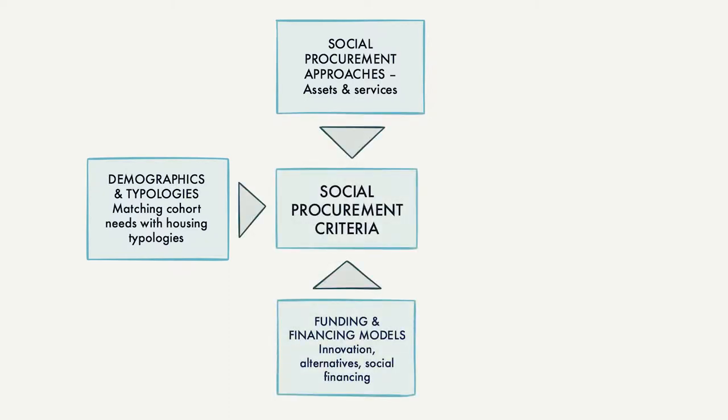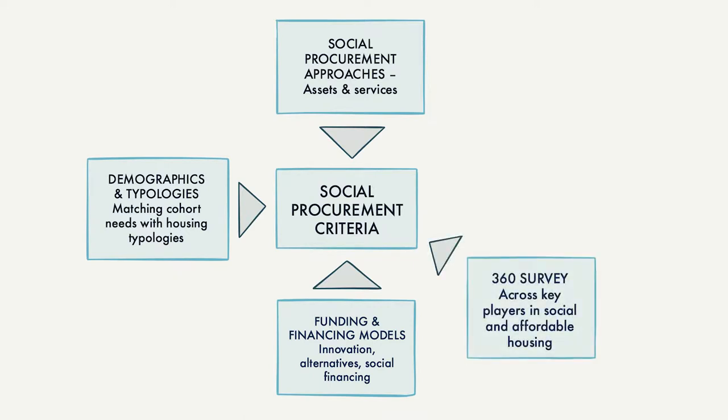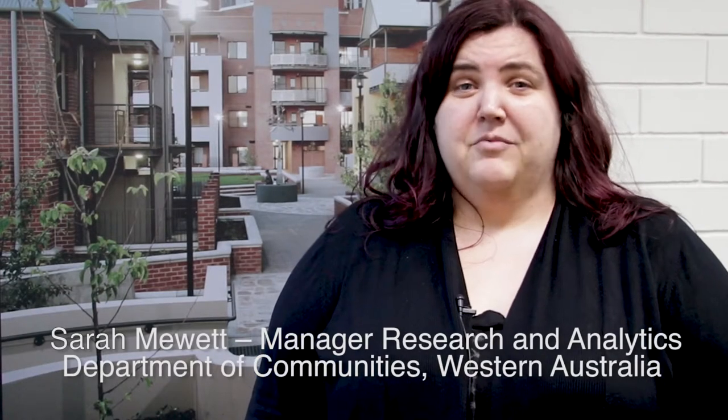The development of the final criteria has also been informed by a 360 survey of over 30 participants across Australia and also three case studies in WA, New South Wales and Queensland. The research project has actually done a number of things.